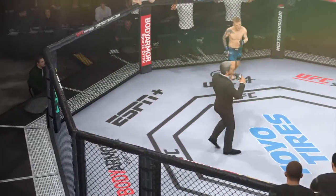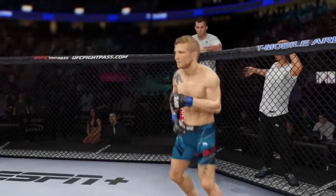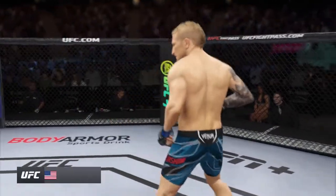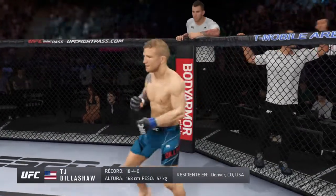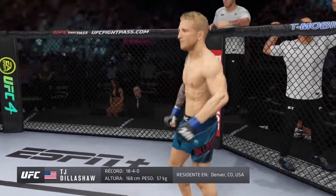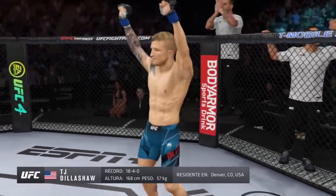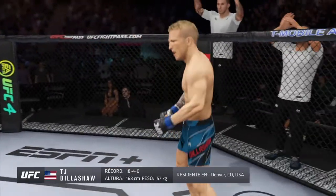Ladies and gentlemen, this fight is three rounds in the UFC flyweight division. Introducing first, fighting out of the blue corner — a mixed martial artist holding a professional record of 18 wins, four losses. He stands five feet, six inches tall, weighing in at 125 pounds. Fighting out of Denver, Colorado, USA — presenting the former UFC bantamweight champion, T.J. Dillashaw!